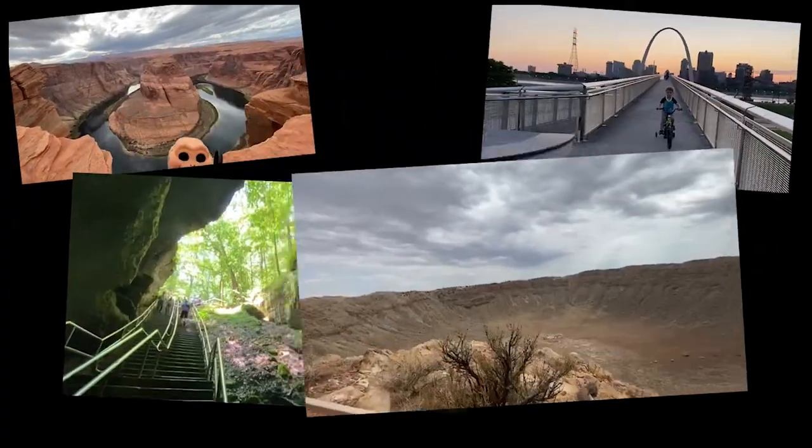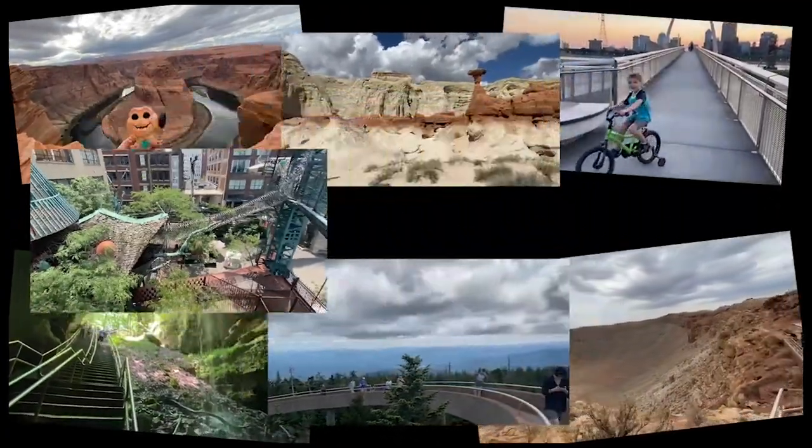Who needs a vacation when there's so much to explore? Keep adventuring, and the science is going to get you.